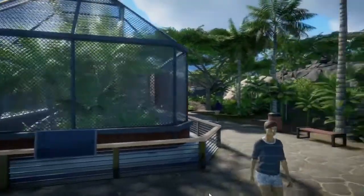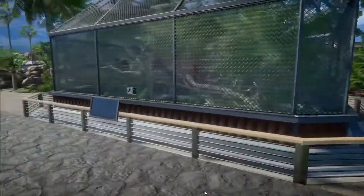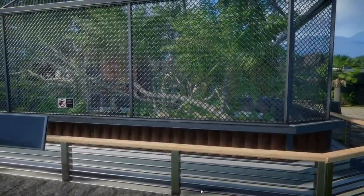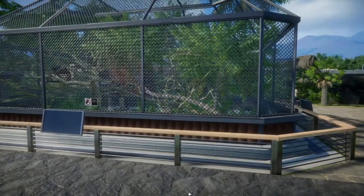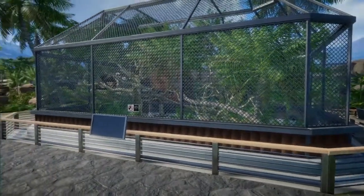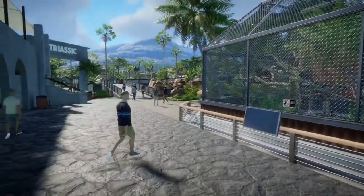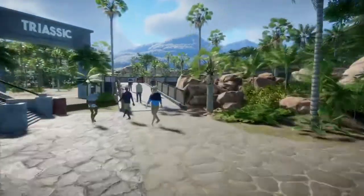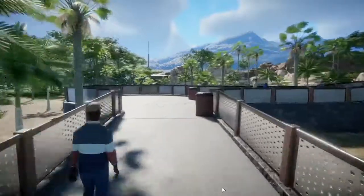This is a micro raptor exhibit — it doesn't say it on the signs. I think somewhere in the savings the actual micro raptors have evaporated. I wanted this to represent perhaps the first exhibit that's in the park, so not terribly fancy or anything. I also wanted the micro raptors to be able to perch on the wire.